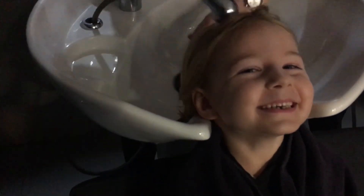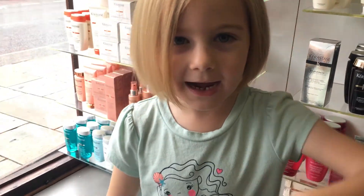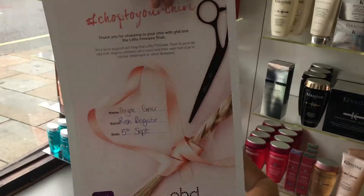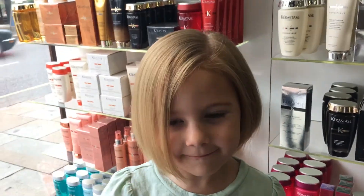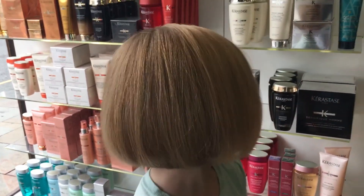Was it fun to get your hair cut like this? Yeah! Show us what you got — a certificate and my new hair! Your new hair looks really cute.